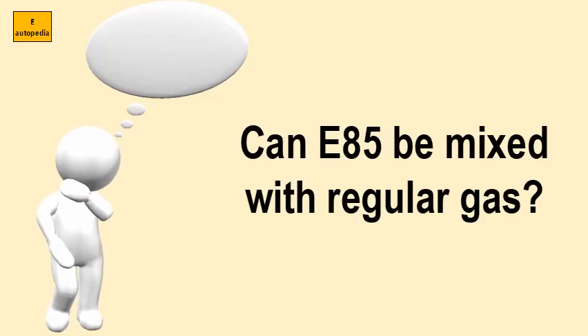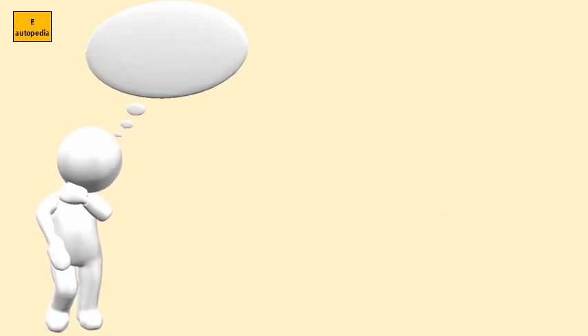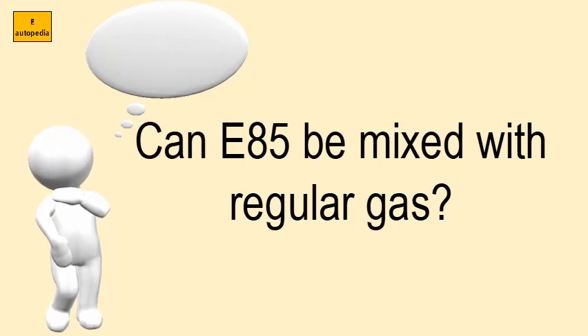Can E85 be mixed with regular gas? If it is not, it will still run, badly, and you will get O2 sensor codes.